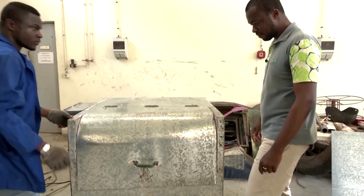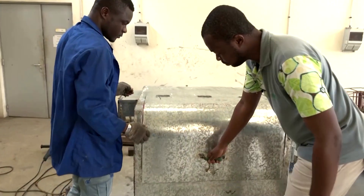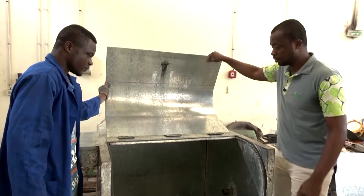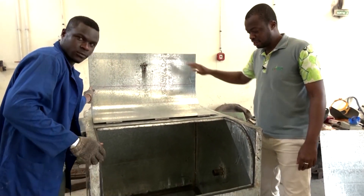The system is the brainchild of chemical engineer Noel Nguesson, who won over 33,000 dollars from the UK's Royal Academy of Engineering for the contraption.